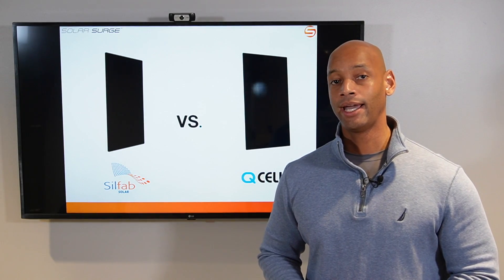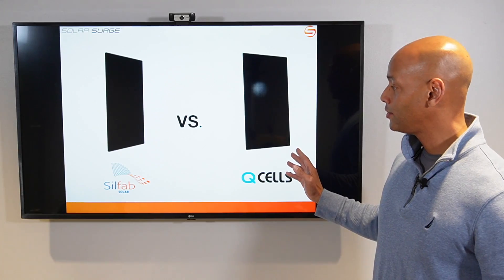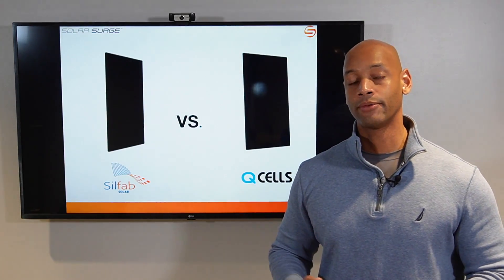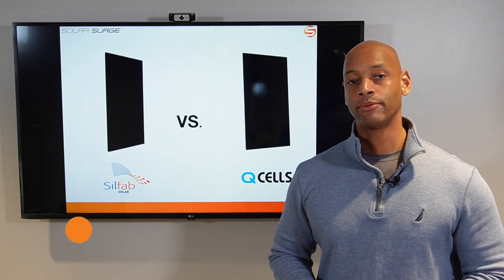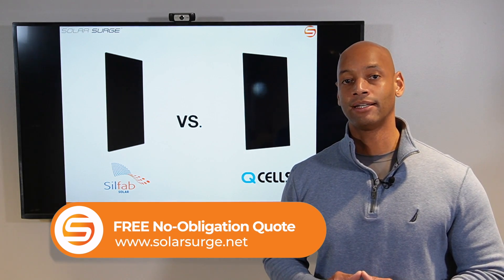In today's video, we're doing a head-to-head comparison of the SilFab Elite and the Qcells QPeak Duo G10 solar panels. These are the two solar panels we still have available at the 2021 pricing, and we're looking at which makes the best choice if you're looking for a very competitively priced discount solar panel.